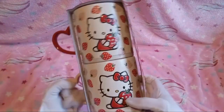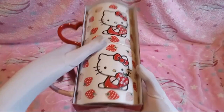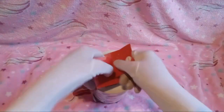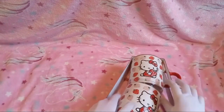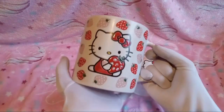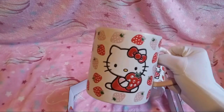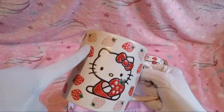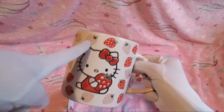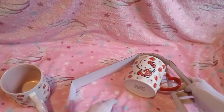So first thing we have here is actually two mugs — a set of mugs, you could say. They are Hello Kitty themed. Here on the front, and also on the back, we have a design of Hello Kitty surrounded by strawberries and holding a strawberry. Some of the strawberries are red, some of them are pink.